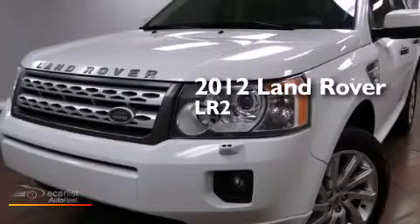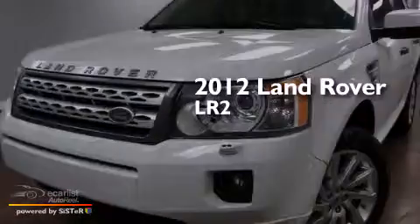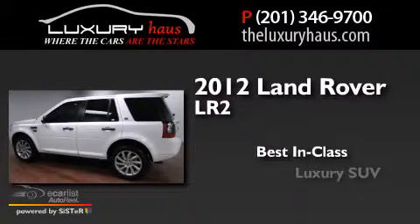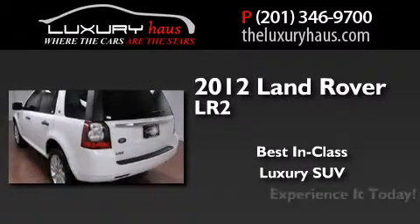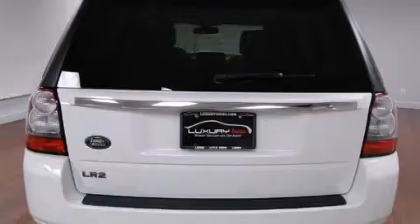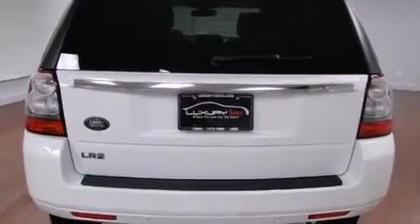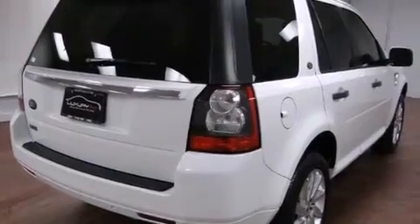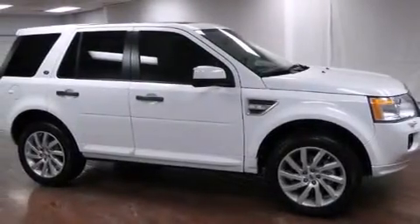This is a 2012 Land Rover LR2. Its top features and packages include the premium sound package, a navigation system, a sunroof, hill descent control, traction control and stability control systems, xenon headlights, and a tire pressure monitoring system.